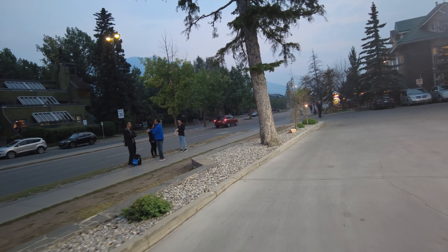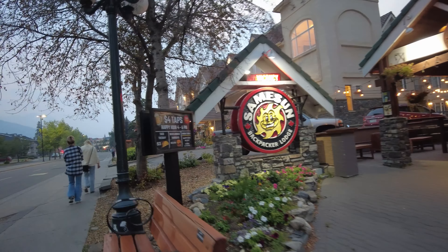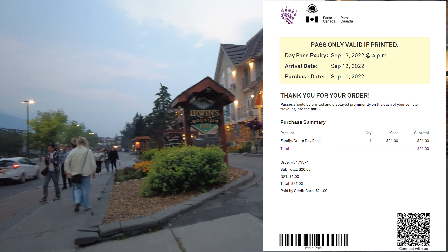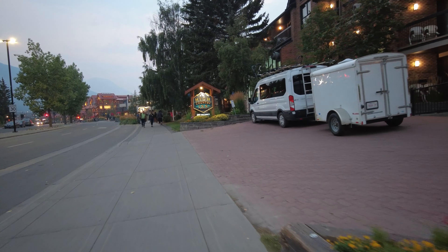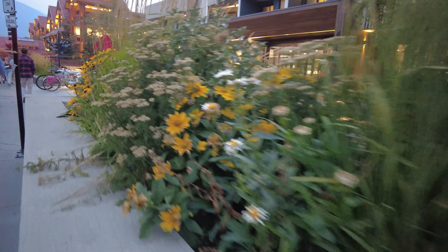We took a little walking tour to downtown Banff to look for something to eat since we didn't eat all day. For this trip, we are planning to visit Banff National Park and Jasper National Park. We had to buy the Canada Park Pass to visit the parks. We bought a two-day family park pass for the three of us for $21 Canadian dollars. We bought our park pass online when we got to the hotel, and our hotel printed a copy for us because a paper copy is required to display in the car.